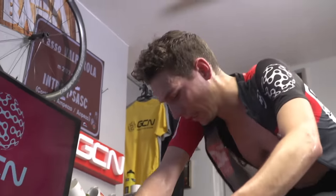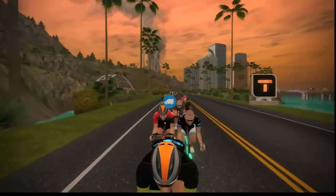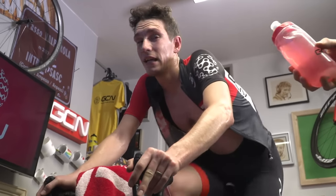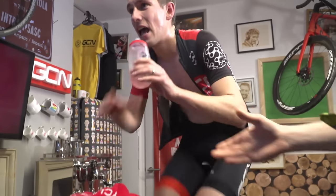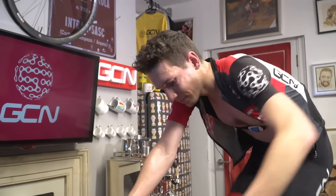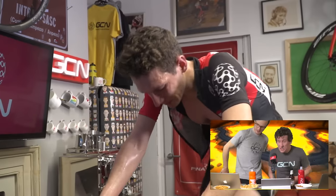Simon is nearing halfway. One commentator heads in to give Simon a top-up — the plan is a gel and a bidon, a double hit. They might even get the sweaty discarded bottle signed for a fan. Meanwhile Simon is focused, concentrated, essentially in a world of his own — a world of his own making inside the Watopia volcano.